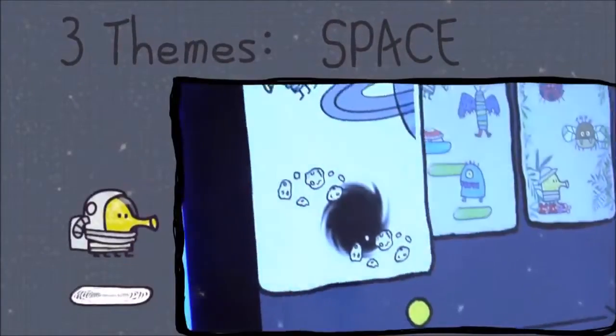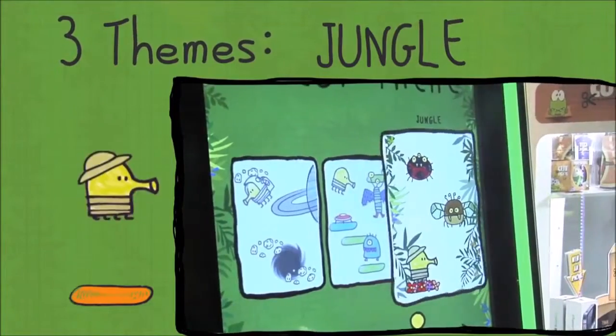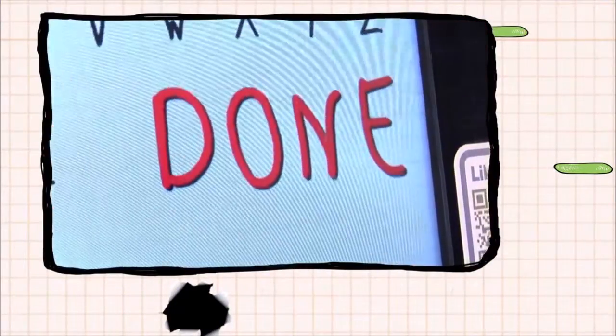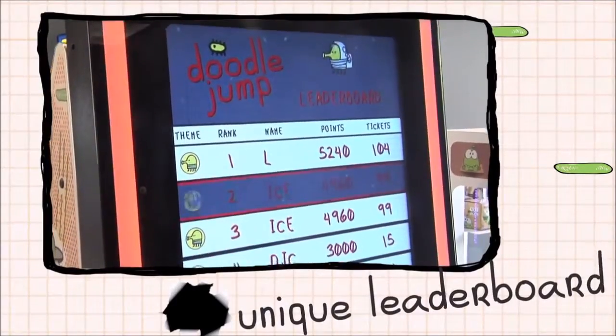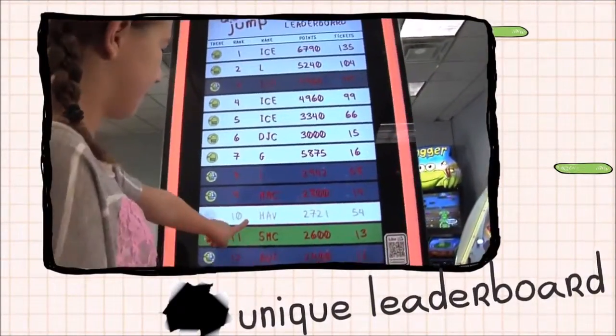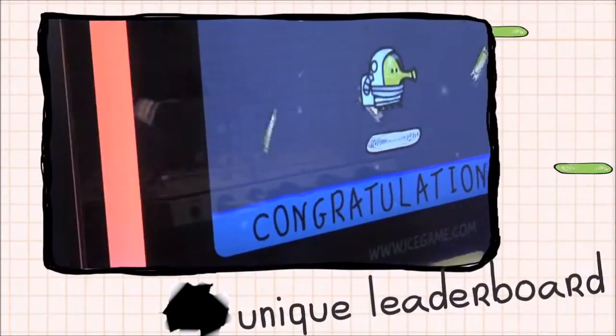Doodle Jump also features three themes to choose from, ensuring repeat play. Doodle Jump Arcade brings excitement and competition to all its players with a unique leaderboard element. This added feature is designed with the street operator in locations without redemption in mind, allowing them to add Doodle Jump to their game offerings.